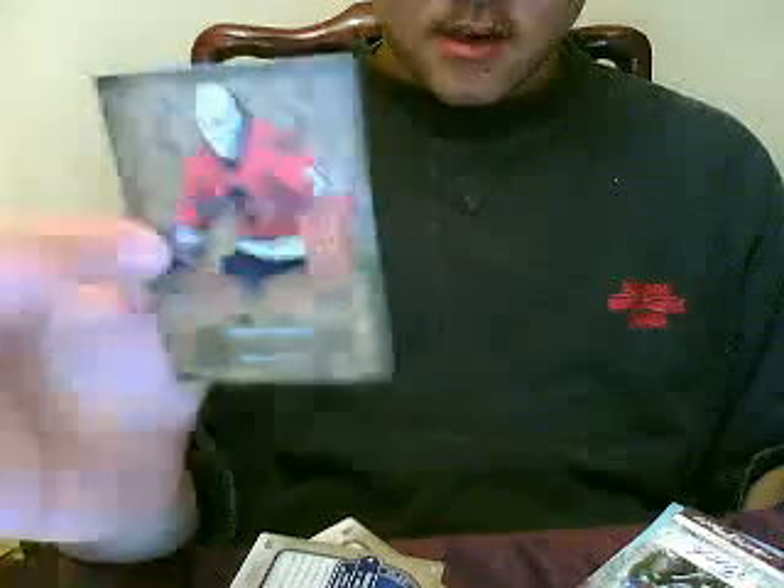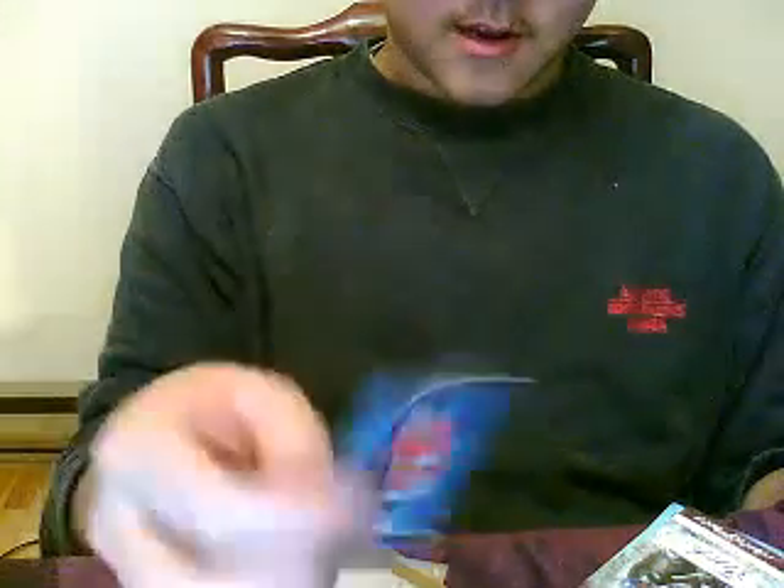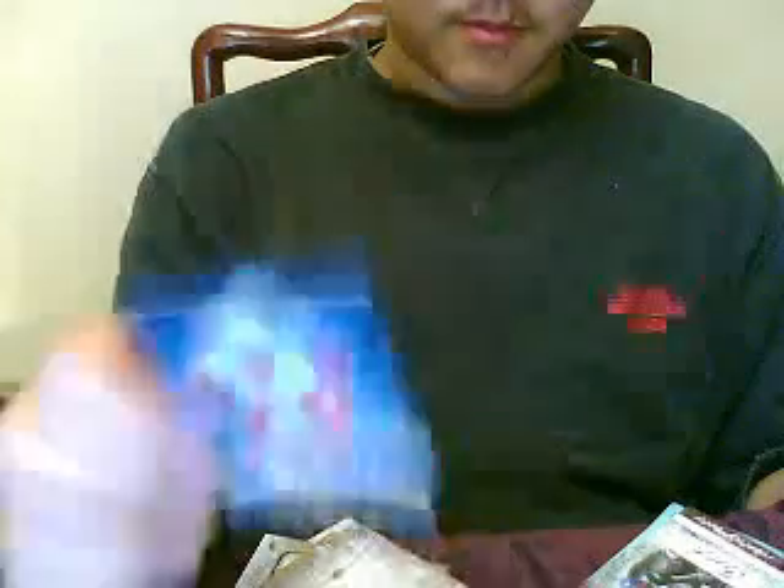Then I got a Tony Esposito Artifacts Legends numbered to 999 — nice. I got a Patrick Kane Artifacts Stars numbered to 999, and the same card with different numbering: Henrik Zetterberg Stars numbered to 75.